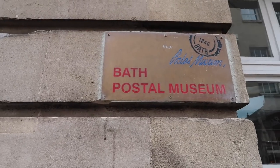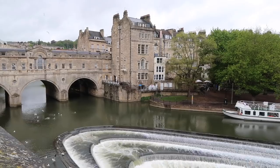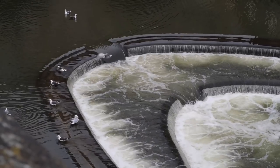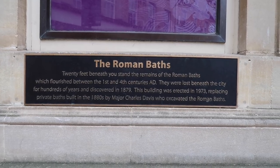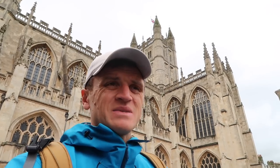I came to Bath for one reason. A lot of these museums — Stonehenge and other sites — are wicked expensive. Twenty, thirty dollars just to go in and walk around. Sometimes cost prohibitive.